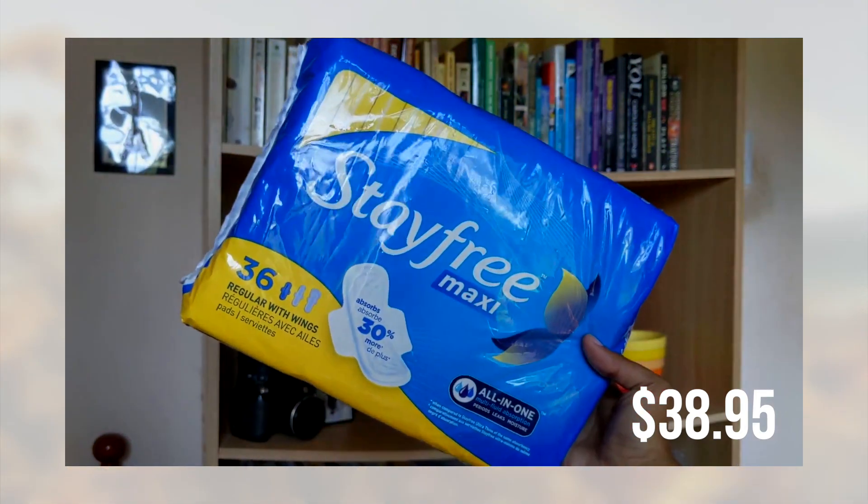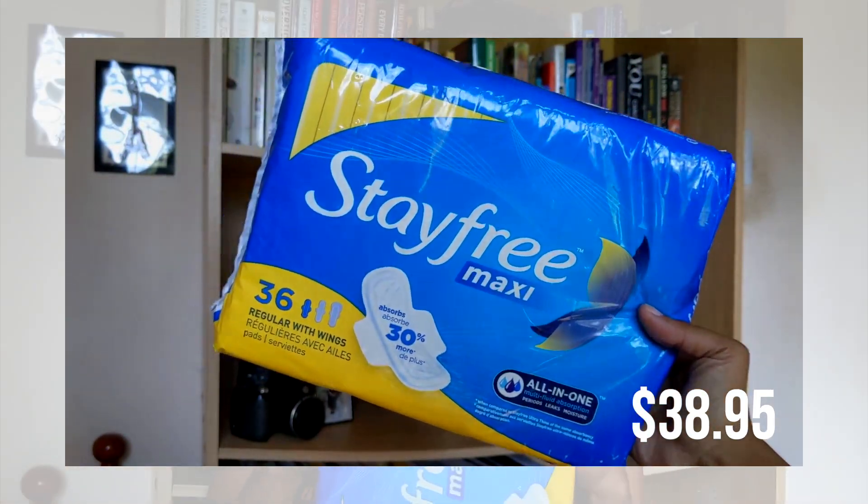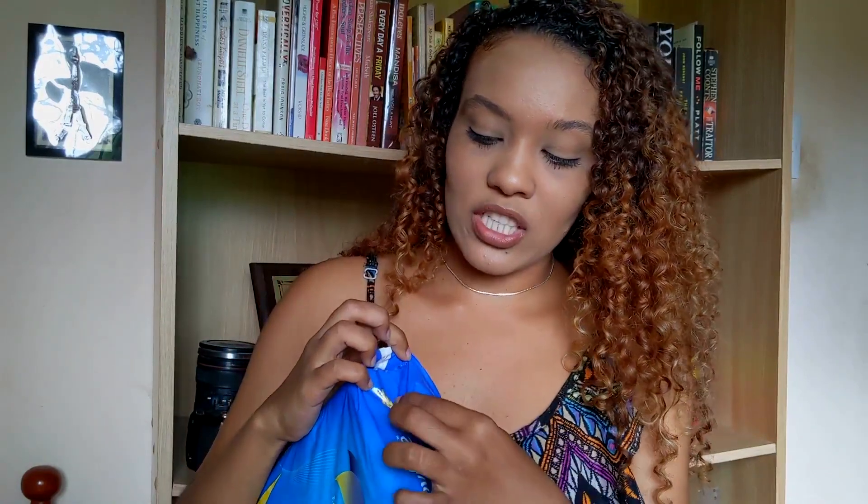Next I have a pack of Stayfree Maxi with wings. If you use sanitary pads, I love how they recently changed the packaging — they added a feature where you can just rip off from the top and easily pull out what you need. I just love that feature in the Stayfree packaging.